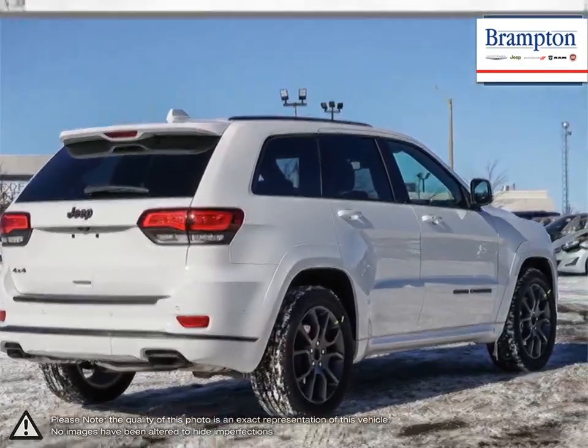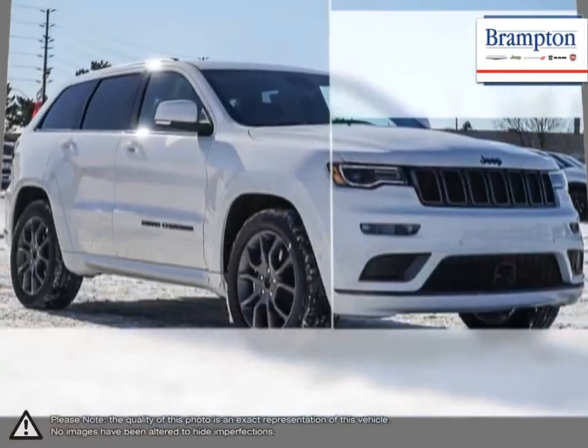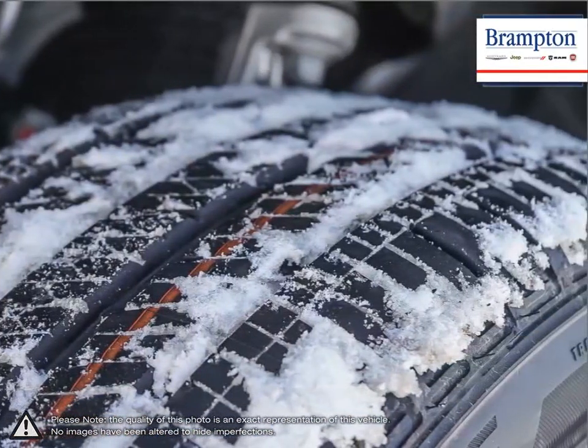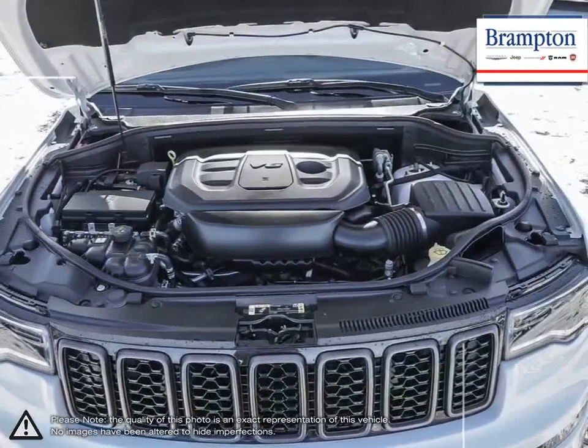Its interior has more than enough room for five people plus loads of cargo space. The Grand Cherokee is Jeep's crown jewel and it shows, whether tearing up rugged terrain or cruising the highway and city streets. As one of the best SUVs available, the Grand Cherokee does not disappoint.